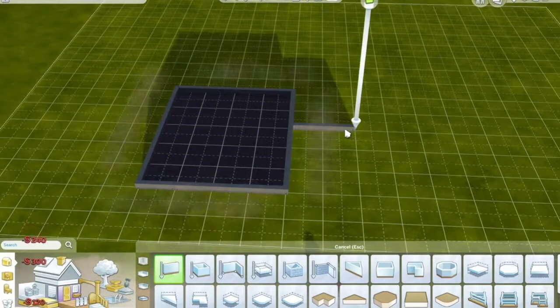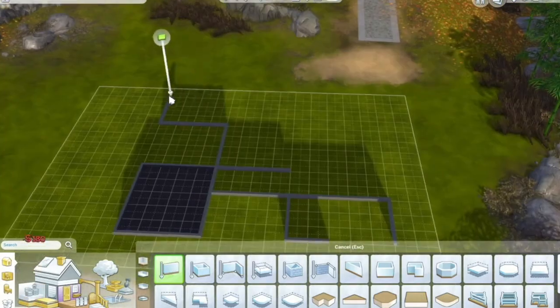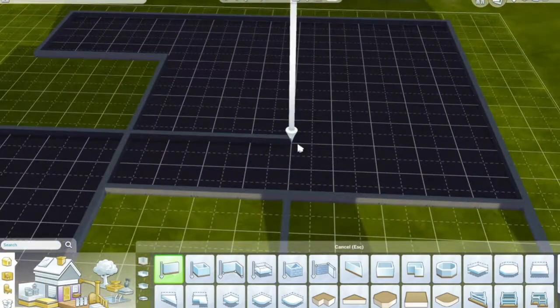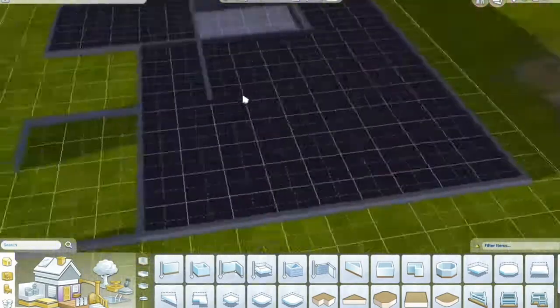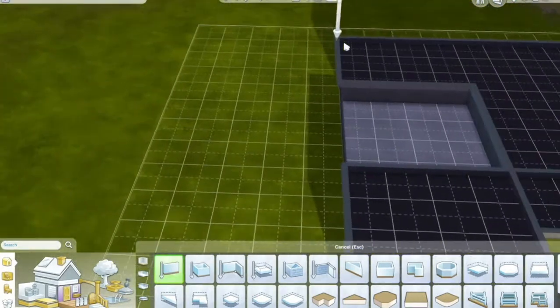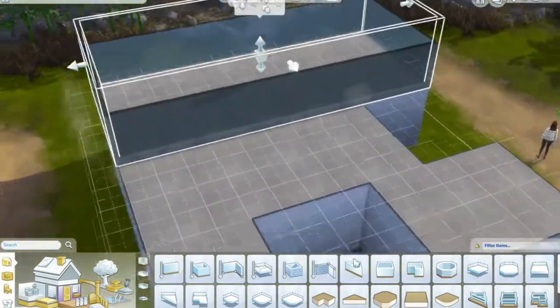Hello and welcome to a Sims 4 speed build. Today we are building for the first time ever with the new Snowy Escapes pack, so I'm super excited. This house is a modern Japanese house and the theme I was going for was that I wanted the house to be super cozy and give you like a big hug.